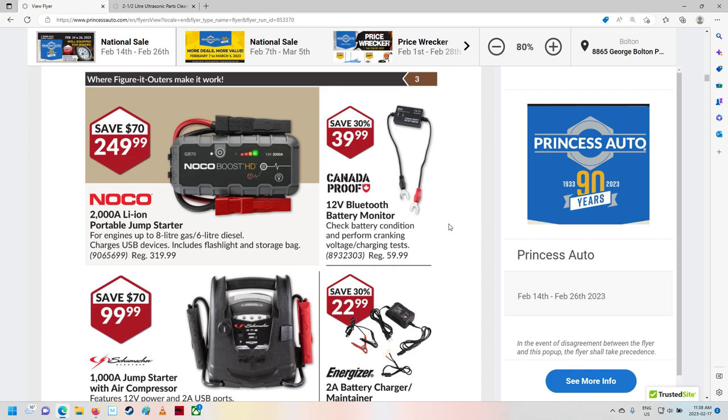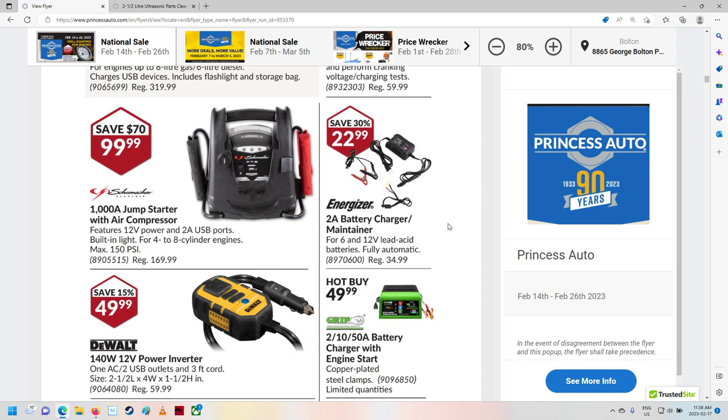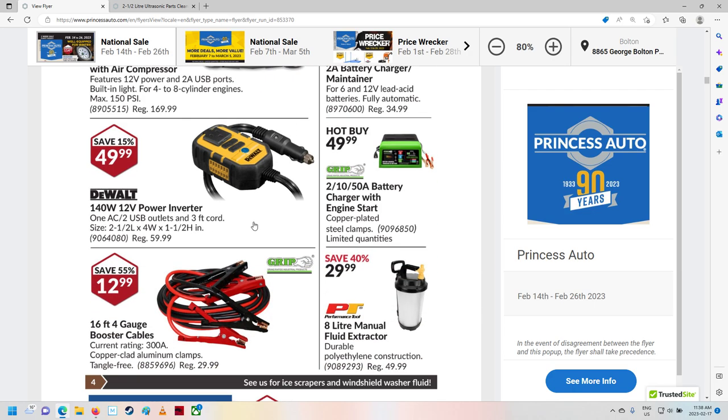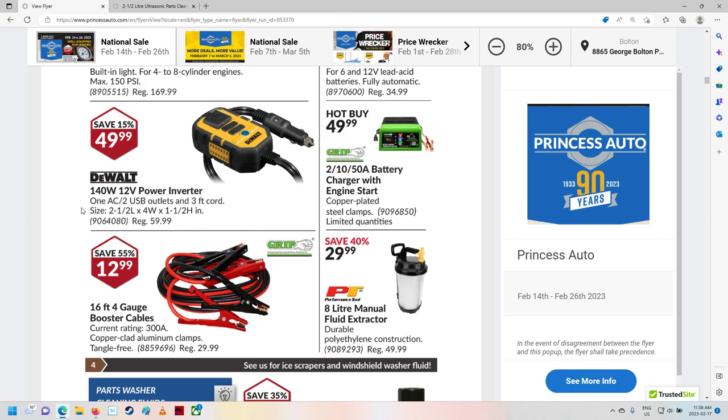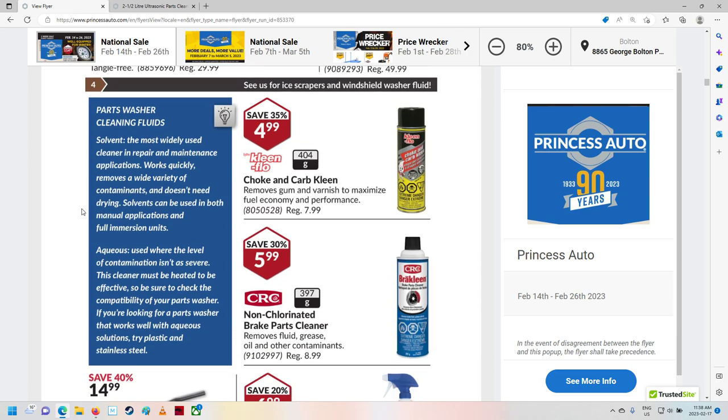Bluetooth battery monitor — hmm, cool. Jump starter with air compressor — that's pretty handy. The battery's no good in that thing, which is probably a lead-acid battery. Some more booster cables. Brake clean — there's actual brake clean, non-chlorinated. Five bucks, six bucks a can.